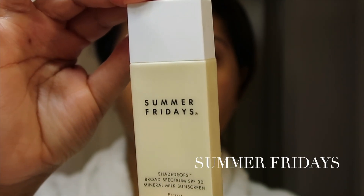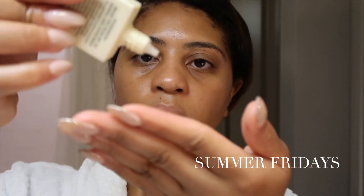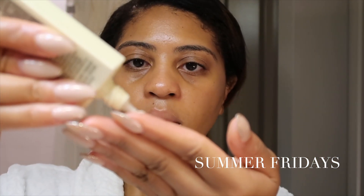But today I'm also going in with my Summer Fridays sunscreen. It does not leave a white cast. You can see it goes on very smooth. If you're looking for a good sunscreen this summer, I suggest the Summer Fridays SPF, which I'll link below.